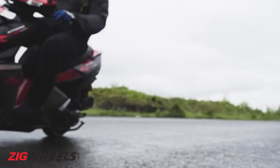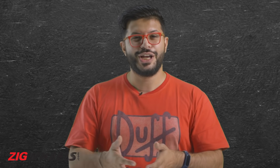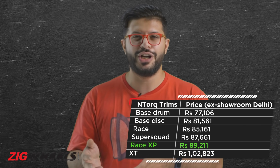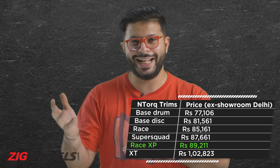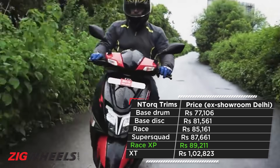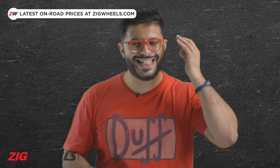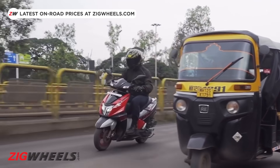The XT gets the base engine tune of 9.38 PS and 10.5 Nm. So if you want the same performance, you could get the base disc version which costs around 20,000 rupees less. And if you also want the LED headlight, you could get the Race version which costs 18,000 rupees less than this XT. So if you had to suggest a variant, it would still be the Race XP — it offers the best of all worlds.